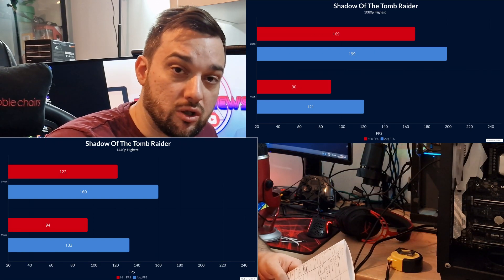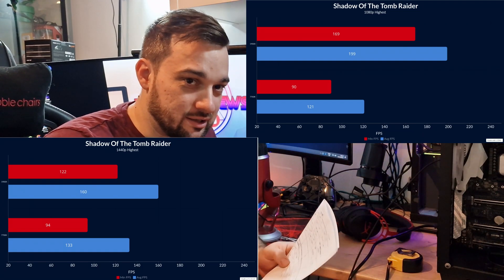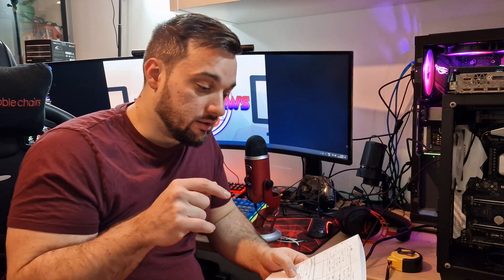On the 7700K at 1440p we got 133 average and 94 low — actually higher than 1080p, which suggests a massive bottleneck at 1080p. Shadow of the Tomb Raider tells you how GPU-bound you are, and it was zero percent on both tests, confirming a huge CPU bottleneck — it should have been very high on the GPU.